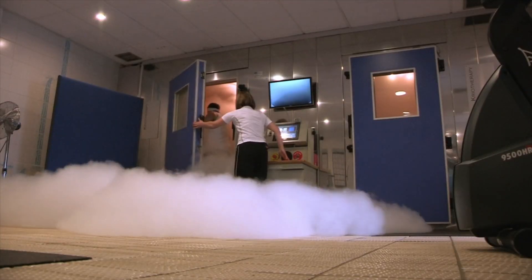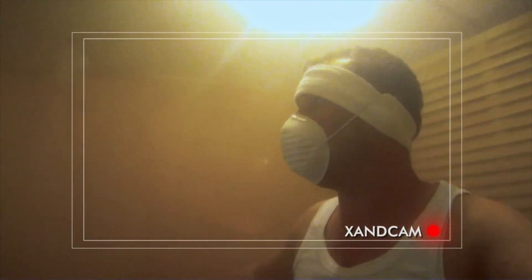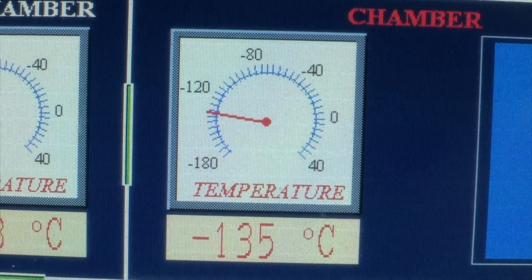Whoa. It's very cold, but quite manageable because it's very dry. It's almost sort of foggy in here. So the room I'm in at the moment is as cold as the coldest temperature ever recorded on Earth, but this room is just preparing my body for the next room, which is twice as cold. Minus 135, here I come.